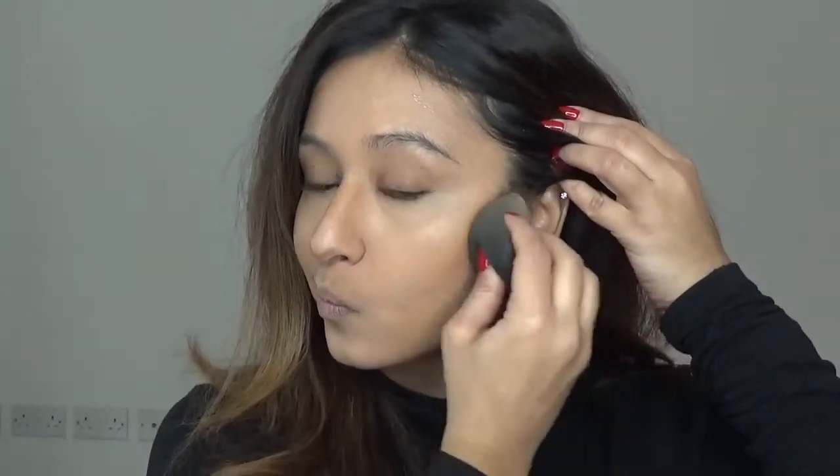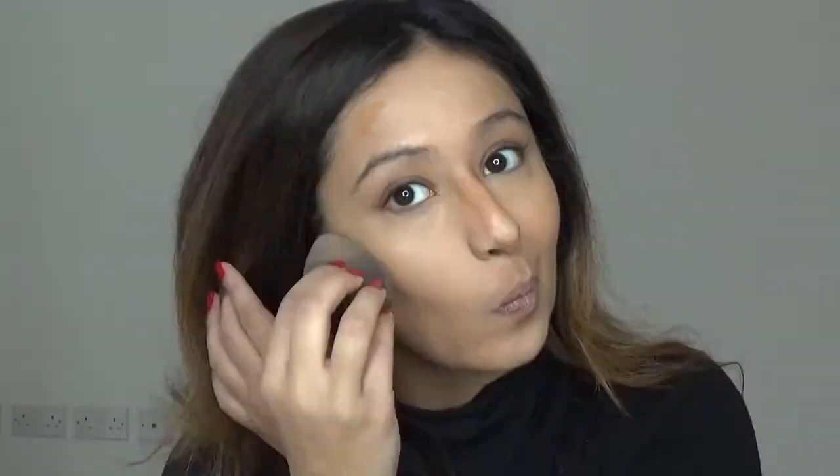I'm going to take my Beauty Blender and blend all of this out, making sure everything is perfectly blended. Once I've done that, I'm going to bake underneath my eyes using the Laura Mercier Translucent Setting Powder.